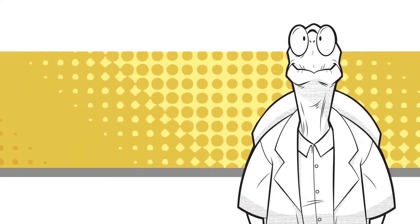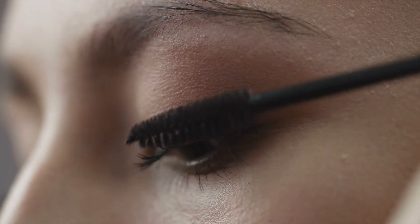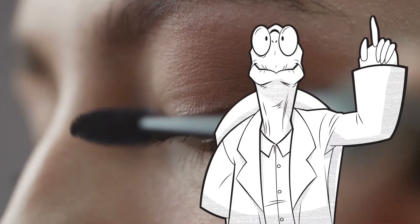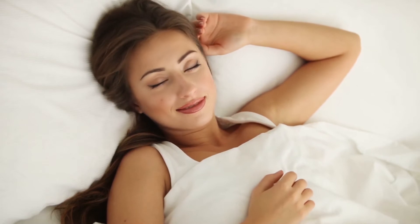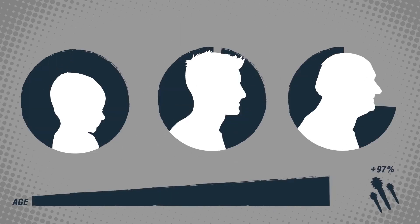What causes demodex infestation? People with oily skin may find themselves more vulnerable to the mites, as they like to feed on the oil glands. Women who wear mascara on their eyelashes or a lot of eye makeup tend to have a higher prevalence of demodex mites. Sleeping with makeup on your face can also make you more vulnerable to an infestation. Demodex mites are naturally increased in population as we age, up to 75%.